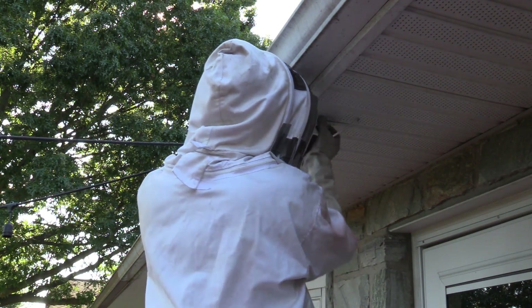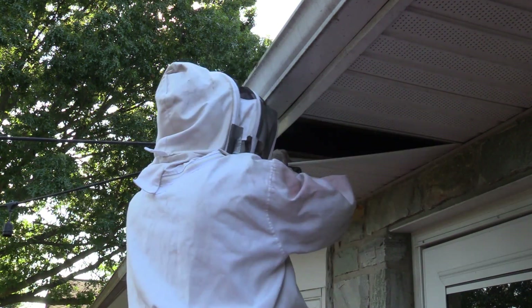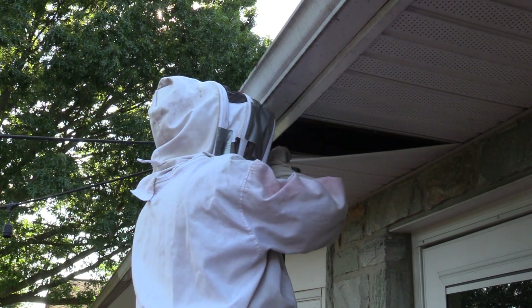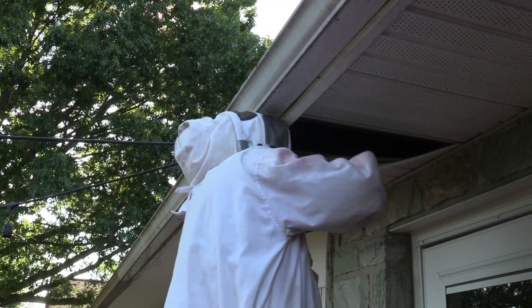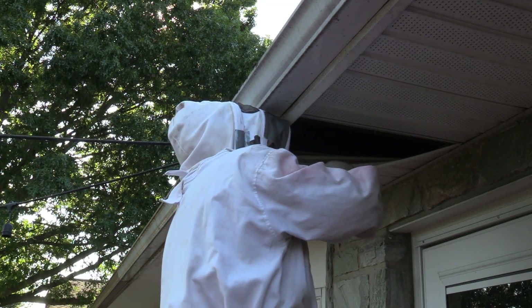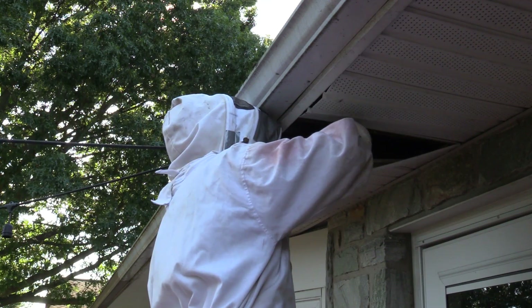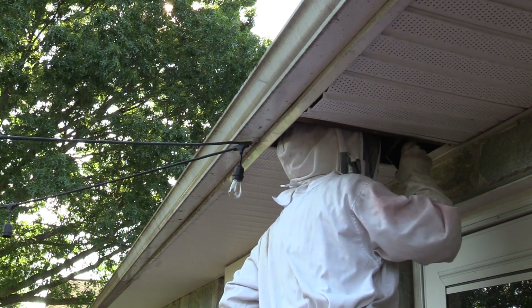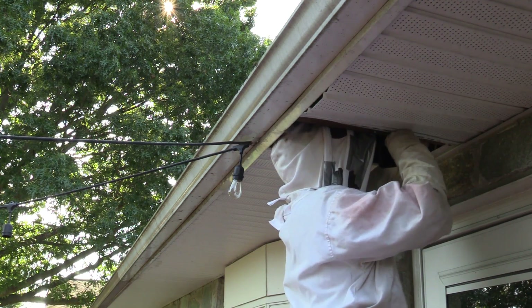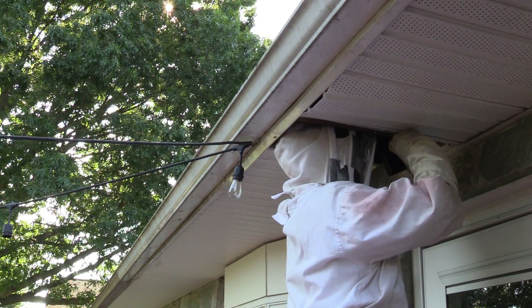Here you can see me pop off the soffit, bending the J-channel a little bit just so I can see up in between the rafters. I was hoping to see the nest sitting right there, which is usually pretty common, but the fact that the Yellow Jackets weren't actually attacking me made me think the nest wasn't right nearby. They're not really going to float around you like that if the nest is close — usually they'll start attacking and latching on.